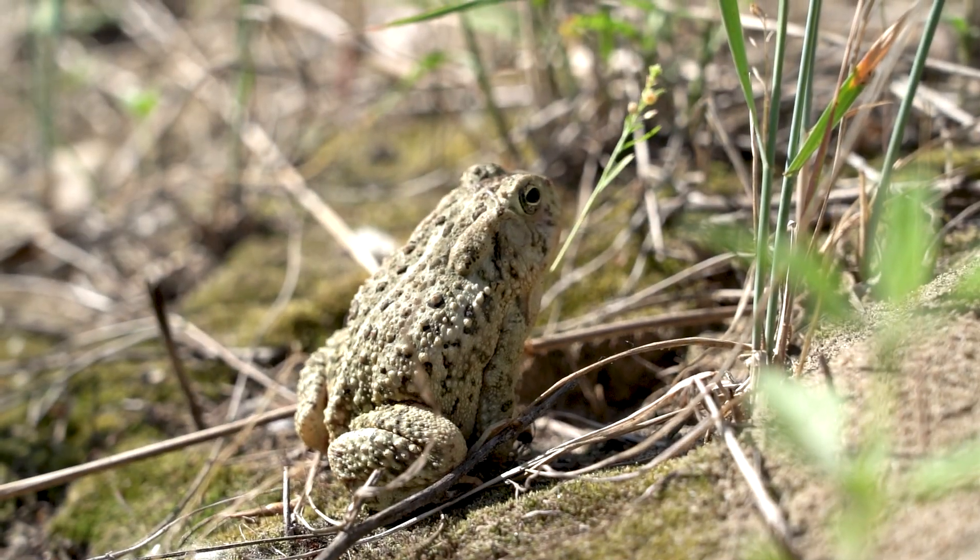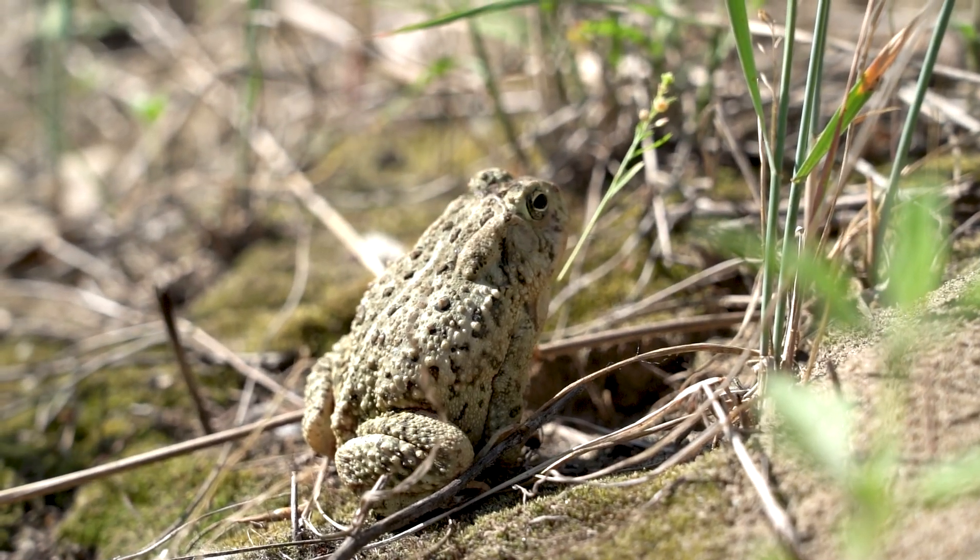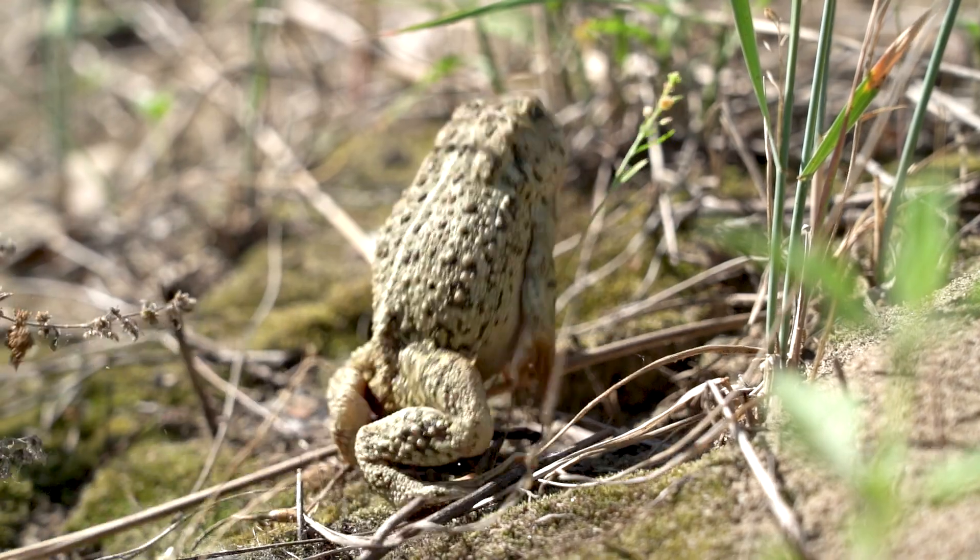No matter the critter, it's important to keep track of all wildlife populations in our state's ecosystem. This one just happens to be a toad, and if we lose this species to the state, we lose the biodiversity, and that can affect all the creatures out there.